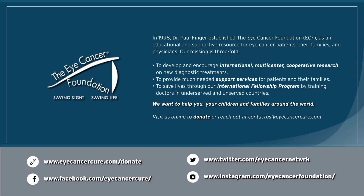I'd like to take a moment to thank the Eye Cancer Foundation for supporting our research and educational initiatives. We were the first to develop international multi-center cooperative research. We want to help you, your children, and families around the world. Please consider visiting our website, eyecancercure.com. Thank you.